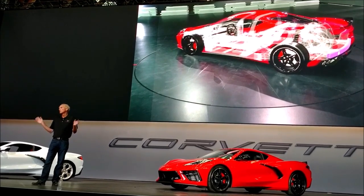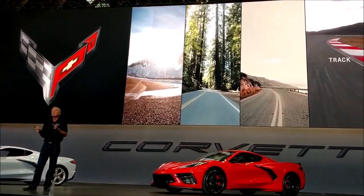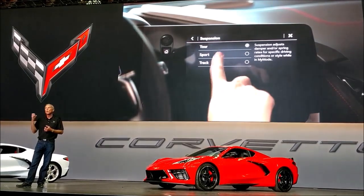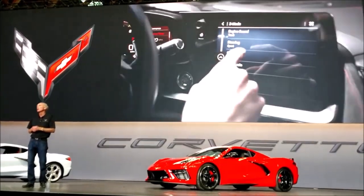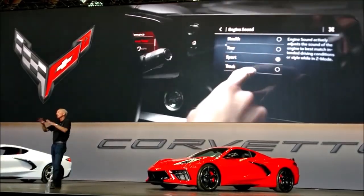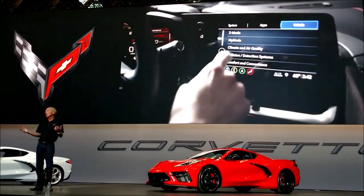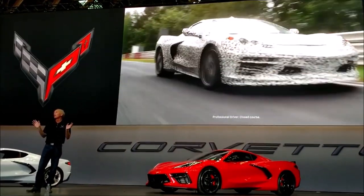We're also bringing back more customizability than ever. We have the modes that you've kind of gotten used to — weather, tour, sport, and track — but we actually have more knobs to turn to make those more different, more customizable, so the car changes character more. We introduced last night the Z-Mode, which gives you one-button access to everything you can vary in the car — stuff you've never been able to change before, you can adjust and make exactly to your own specification. And if you choose never to do that and just leave it in the factory defaults, it gives you a super-sport kind of mode, about halfway between sport and track. But if you want to make it completely your own, you can do that.